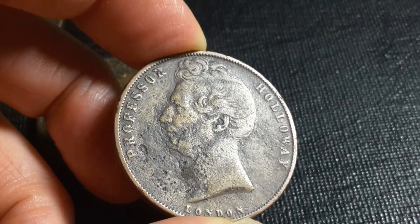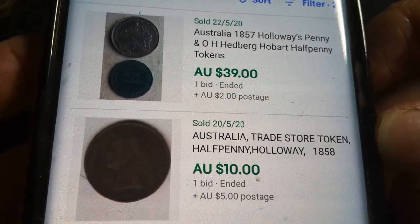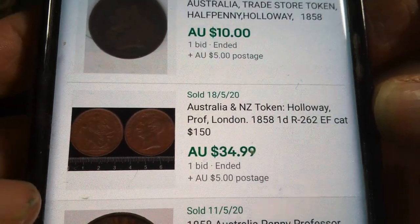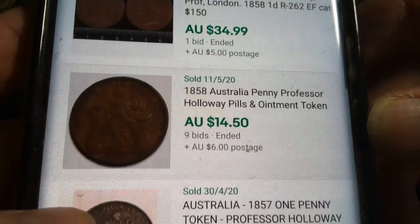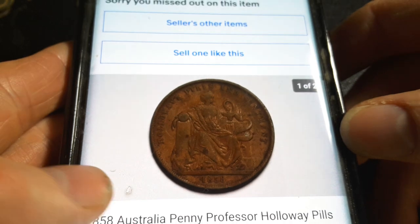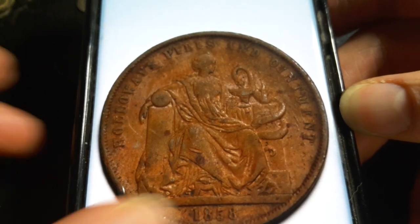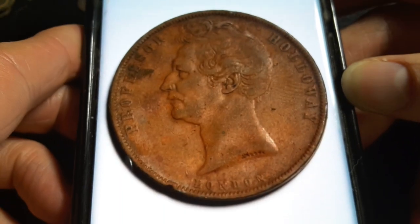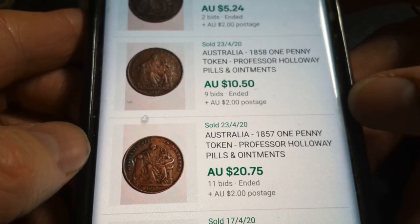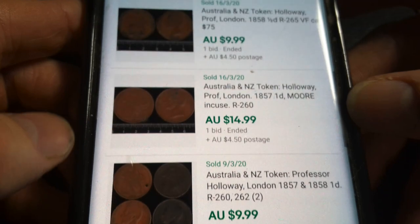Usually they would have retrieved these at pretty much full face value and replaced them with actual modern coinage. So what would you expect to pay for one of these coins? Looking at actual eBay auctions, you've got one for $39, one for $10, another for $35 — that's extremely fine. Mine is probably very fine to fine. There's one that looks to be about the same condition as mine, and it's $15. So you're probably paying about $10 to $15 for a coin in fine to very fine condition.